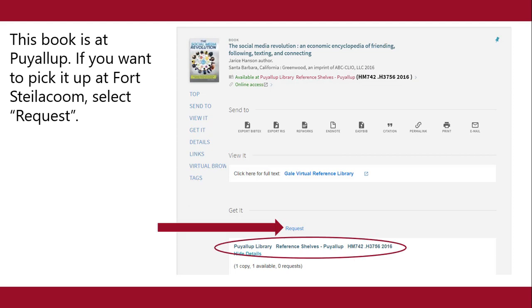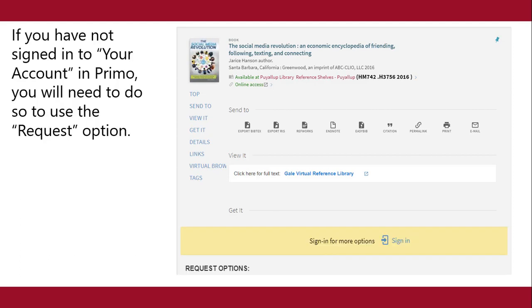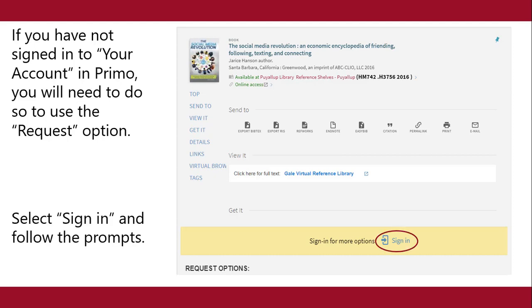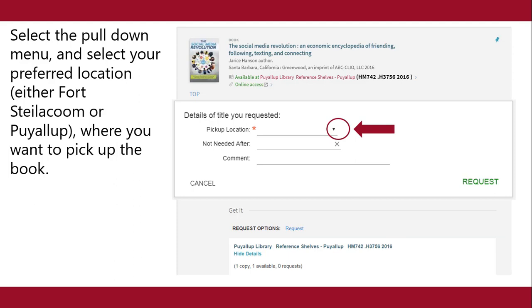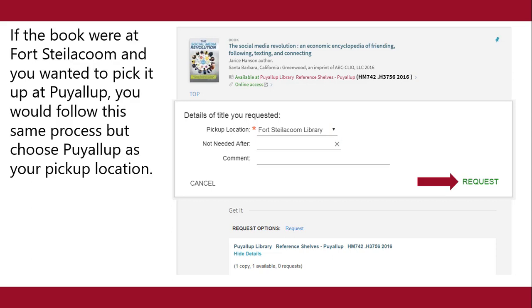If you want to pick it up at Fort Steilacoom, select request. If you have not signed in to your account in Primo, you will need to do so to use the request option. Select sign in and follow the prompts. Select the pull-down menu and select your preferred location, either Fort Steilacoom or Puyallup, where you want to pick up the book. Then select request. If the book were at Fort Steilacoom and you wanted to pick it up at Puyallup, you would follow this same process but choose Puyallup as your pickup location.